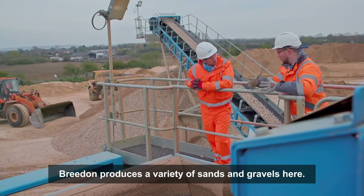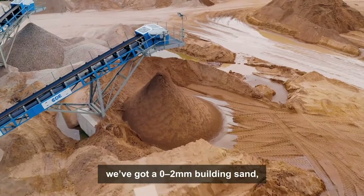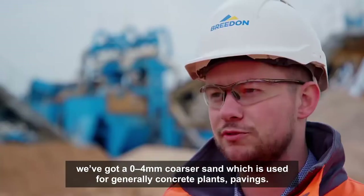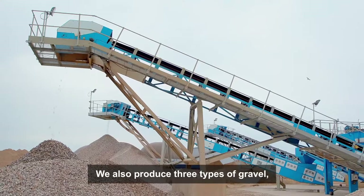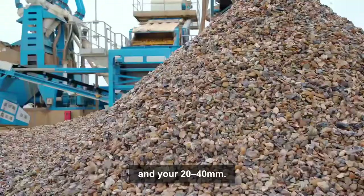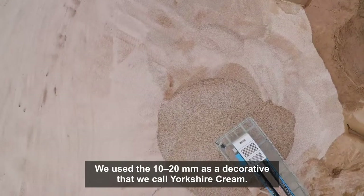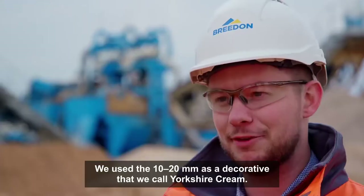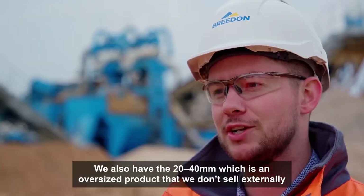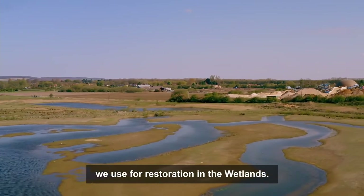Breedon produces a variety of sands and gravels here. We've got three types of sand: a 0-2mm building sand, a 0-4mm coarser sand which is used for concrete plants and pavings. We also produce three types of gravel: 4-10mm, 10-20mm and 20-40mm. The 4-10mm is generally used as pipe bedding. We use the 10-20mm as a decorative that we call Yorkshire cream. And the 20-40mm is an oversized product which we don't sell externally — we use it for restoration in the wetlands.